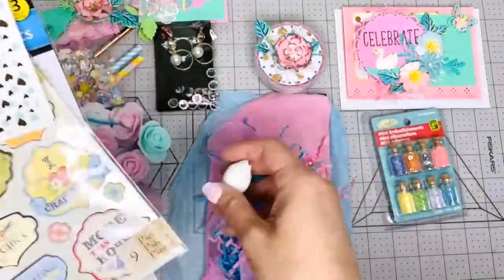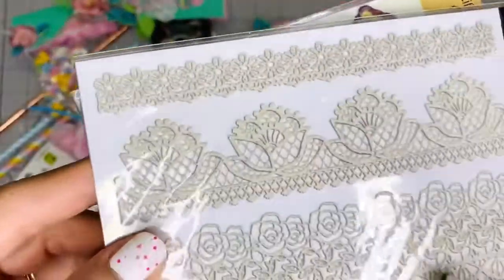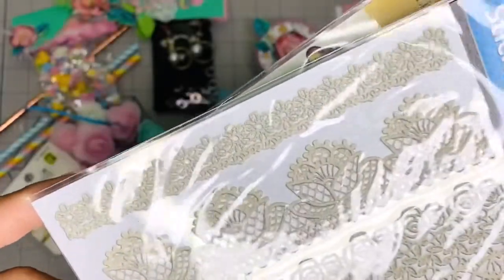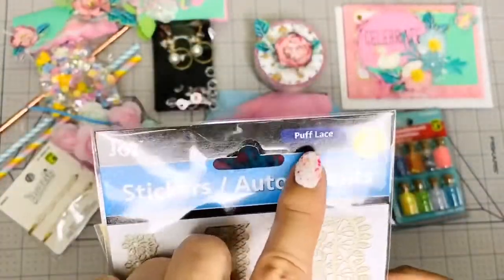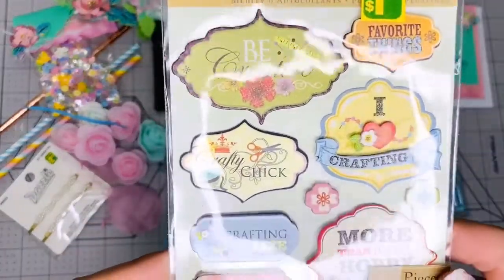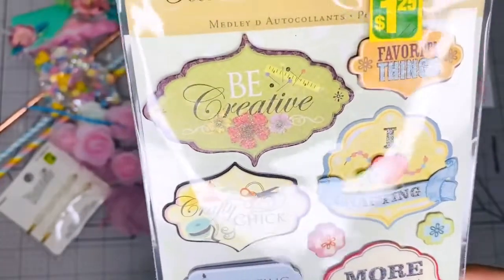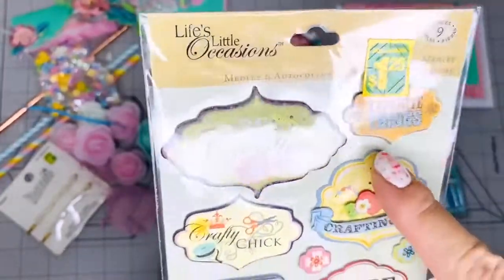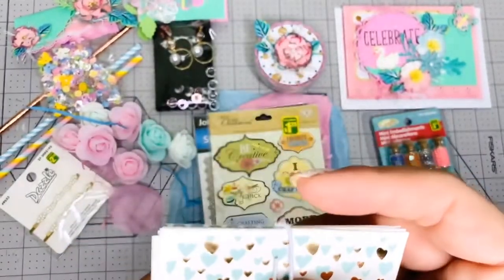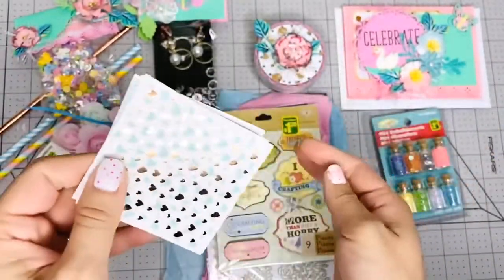I just opened the box and grabbed the stuff out and didn't look through anything. Look at this — she sent me some stickers I've never seen before! They're like 3D effect stickers — it's like lace. It says 'Puff Lace.' Beautiful, thank you Laureen! And look at this one — it says 'Be Creative, I Love Crafting.' How beautiful! Crafting is my life! That's beautiful, I've never seen this — Favorite Things, thank you Laureen!